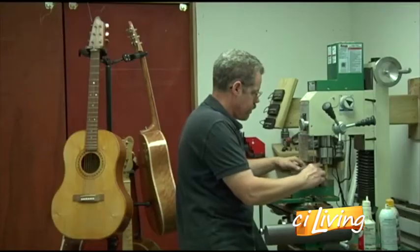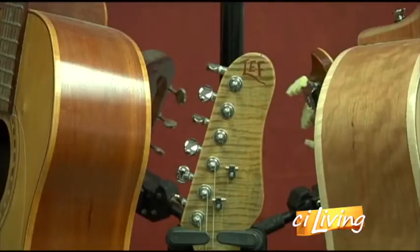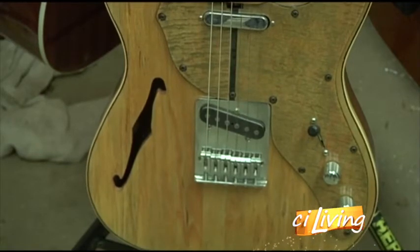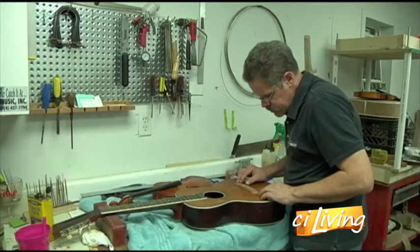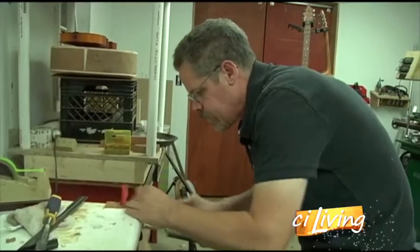Foreman builds about six guitars a year by hand, going slow and steady to make sure it's all done the way he wants. There is a difference in a mass production guitar and a handmade guitar. In a custom-made guitar, you can pretty well get what you want — design-wise and wood-wise — compared to a factory-manufactured guitar. Some companies' guitars all sound alike, and quality isn't really quite there on some of the lower-end guitars. Each guitar is as unique as the music it'll play.